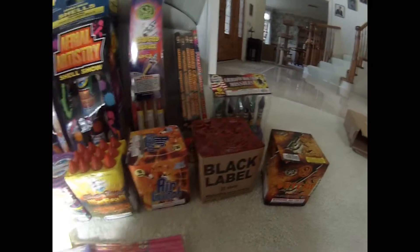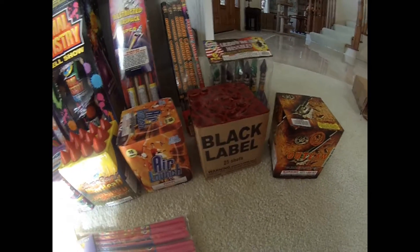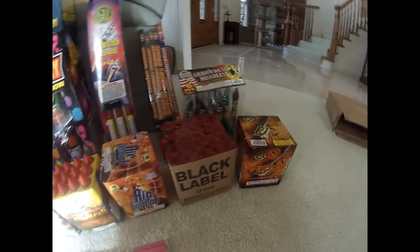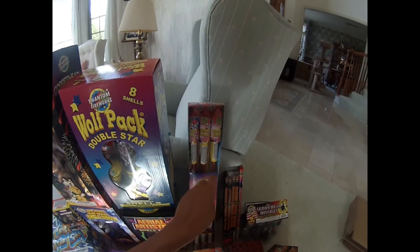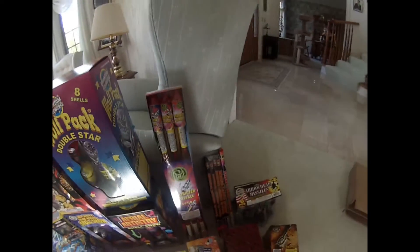I'm not sure which version of Black Label it is — if it's the old version, it's really powerful. Then I got Outlaw, just one of those little finale cakes, really good. And some quick-firing restricted airspace rockets — just shell rockets.